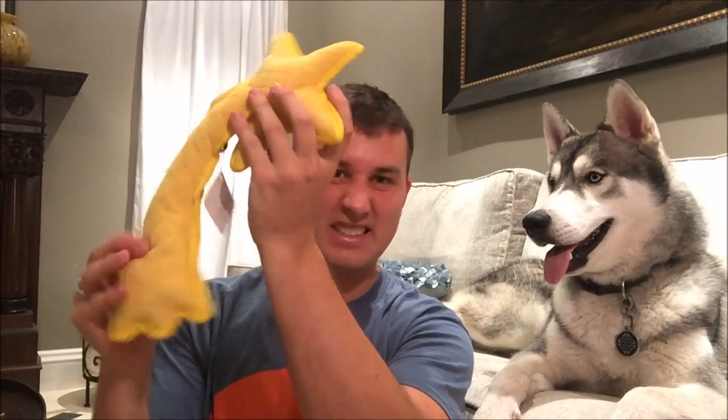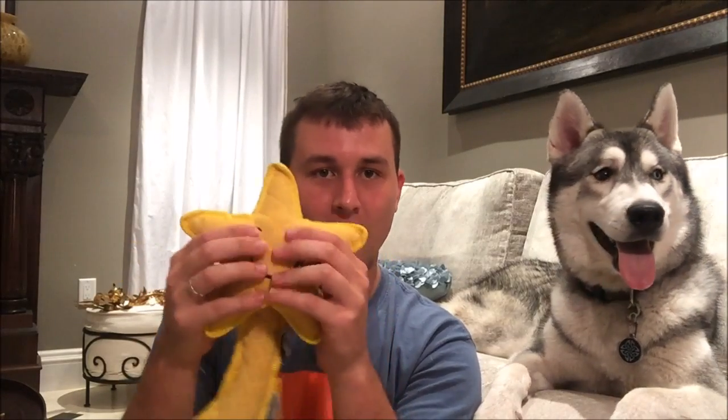And the last thing in the box is this shooting star toy that will be ripped up within a day or two. It's got a really small squeaker, which my brother's dog will rip out of there so quick — it's insane. And there's a squeaker in the star as well. It's smiling, and this is made by — who's it made by? Starbright?